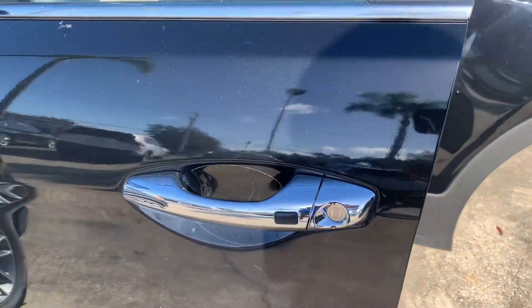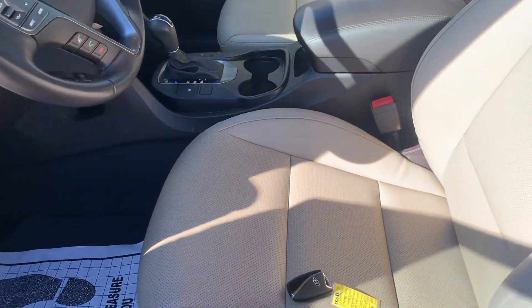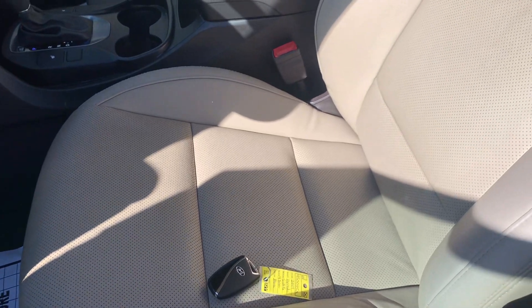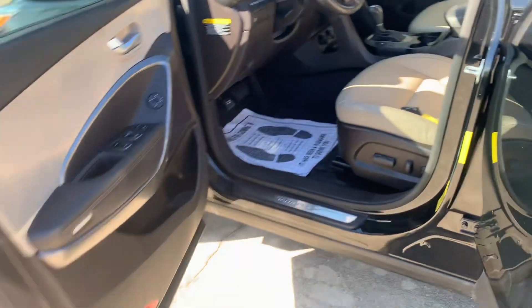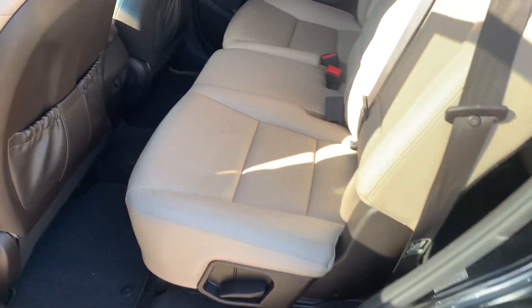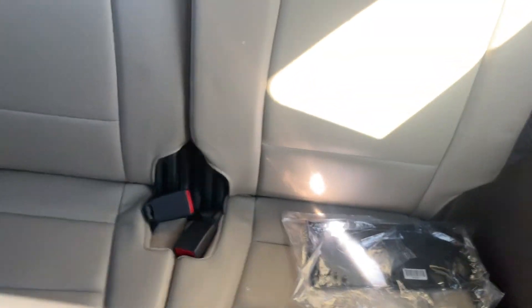This vehicle does have keyless entry. Coming to the interior, as I told you earlier, it has 46,000 miles on there. You can see the leather seat is in excellent condition. Go to the second row, and the third row as well.